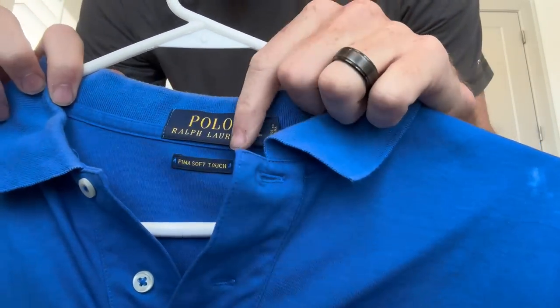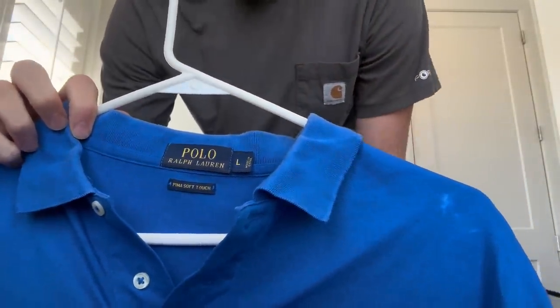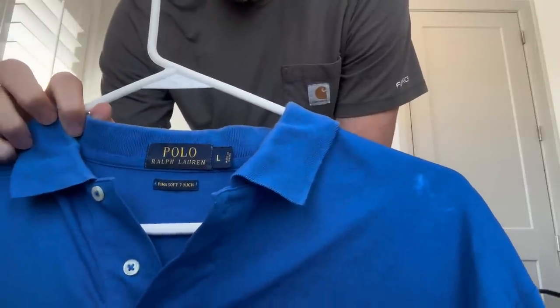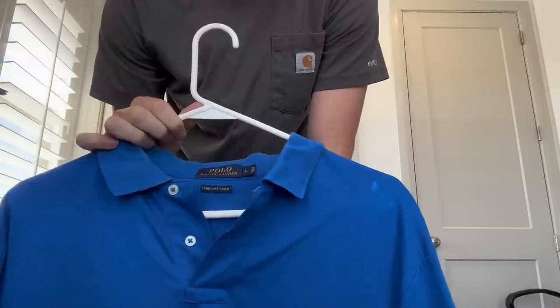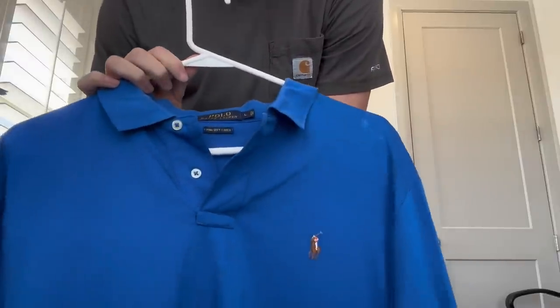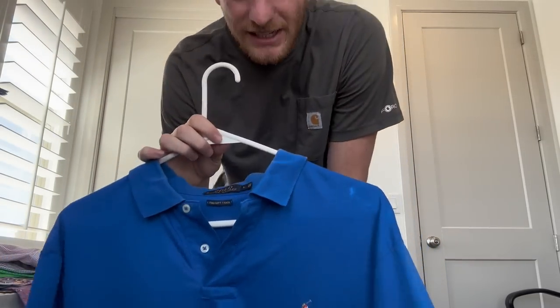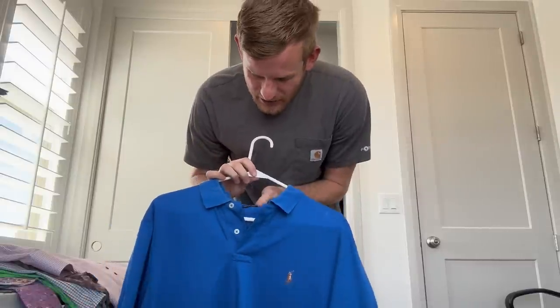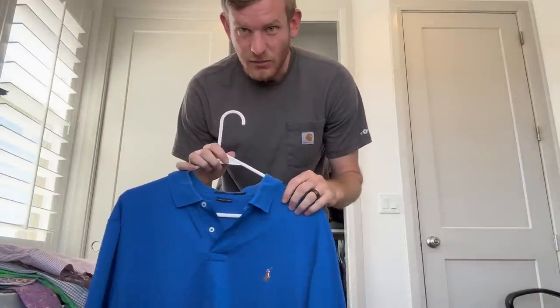Next up, Polo Ralph Lauren. Everyone should know what Polo Ralph Lauren looks like. You want to look for the ones that have a silver tag — those go for a little more because they're vintage. You have to be careful with Polo Ralph Lauren because some, like a regular small pony shirt, only go for $7 or $8. This one says Pima Soft Touch, so it'll go for a little more. Do your research — some are worth $8, but some are worth $30, $80, even a couple hundred.